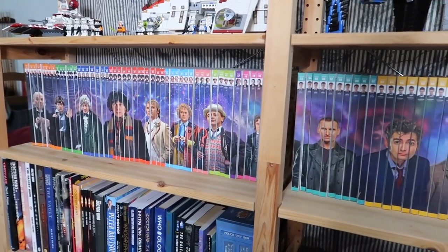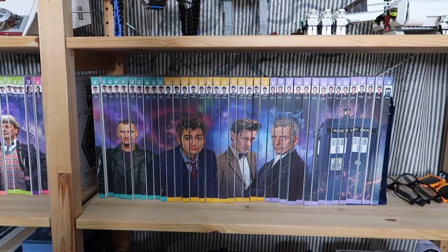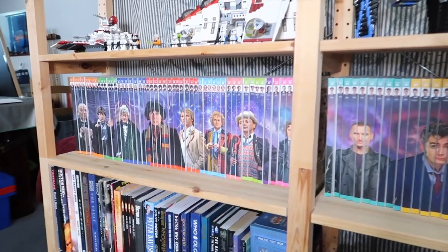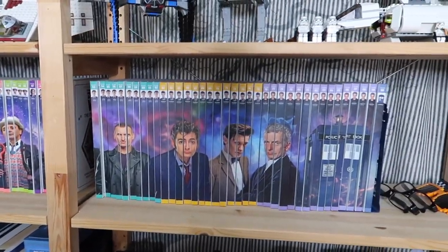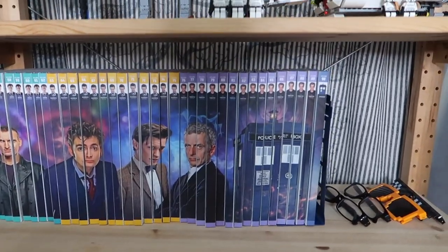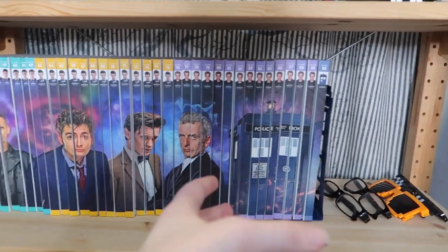The thing with part-works is these — I think you could get them in shops, but I got a subscription. For four years, every two weeks, I would get one of these books, which was great — I loved it. If they did pick it back up, I would definitely jump on it. I would hope they keep the same sort of style, so they continue this artwork with Jodie on the side.